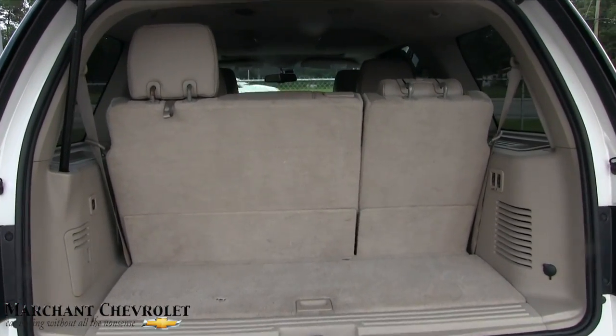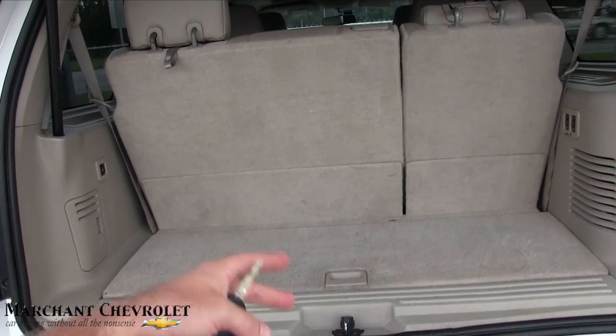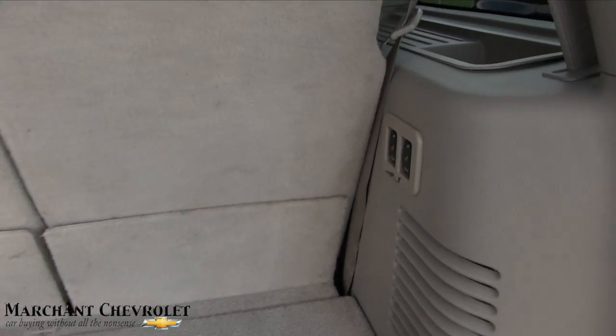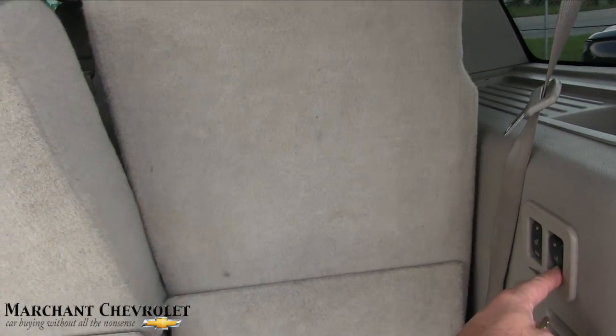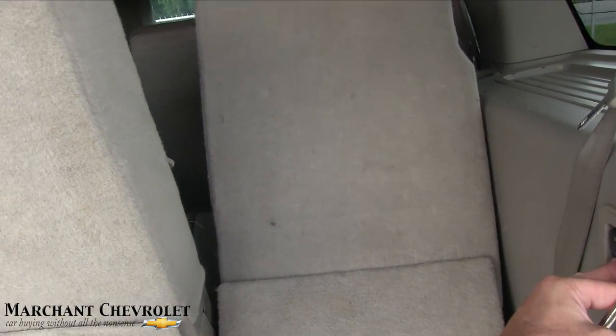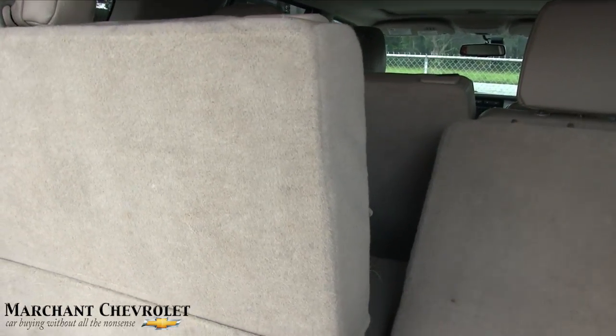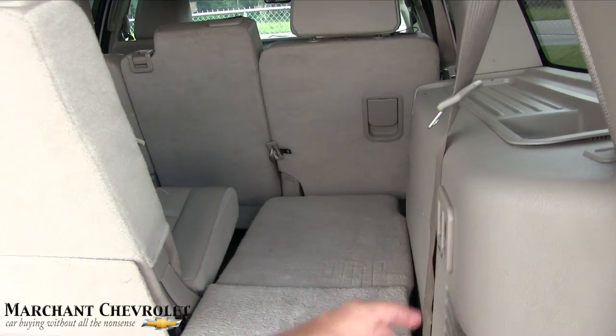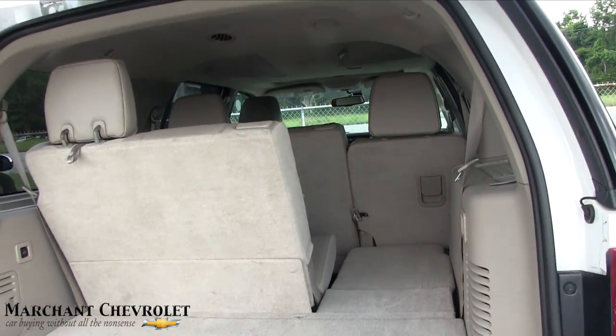Third-row seats are standard. When all three rows are up, that's the room you've got. When they're down, you've got a lot more space. There are some buttons back here you can push to fold them down. Definitely a lot more room in the back when the third rows are down, and if you've got a long trip with a